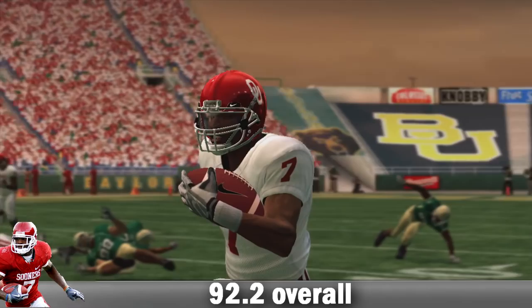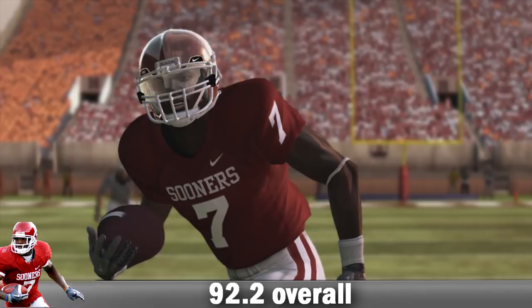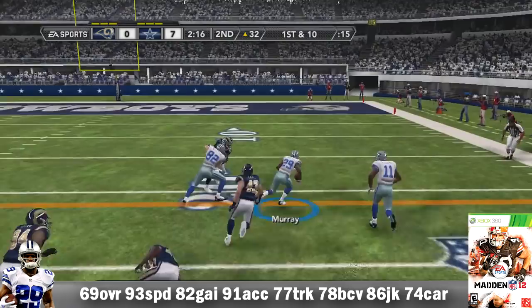Looking at his career college numbers: he ran for a grand total of 3,685 yards, averaging 4.9 yards per carry, with 50 TDs. He also caught 157 passes for 1,571 yards and 13 receiving TDs. He was drafted in the third round, pick number 71, by the Dallas Cowboys.